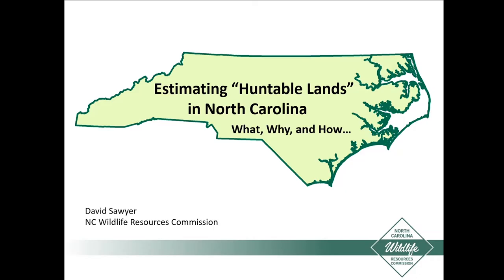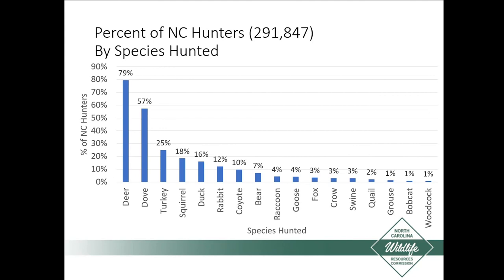This is going to be Estimating Huntable Lands in North Carolina: What, Why, and How. I'm hoping this is going to be a good topic for the series of understanding how research informs our conservation and our management. While this topic really applies to all hunted species, I'm going to do this presentation from the perspective of deer management. It's the most highly hunted species by our hunters in North Carolina. So just think of this as the story of huntable lands in North Carolina from the perspective of deer management.